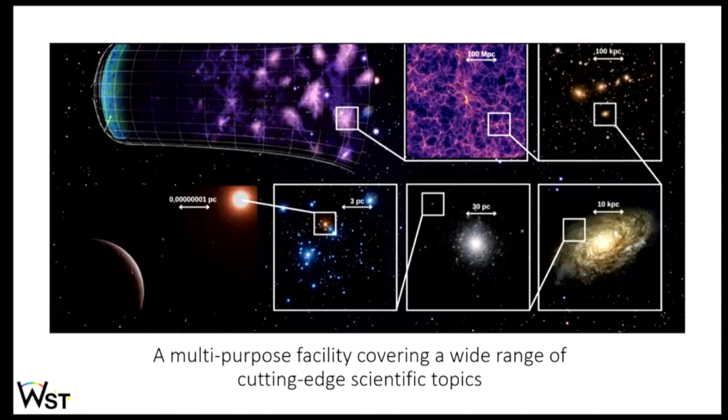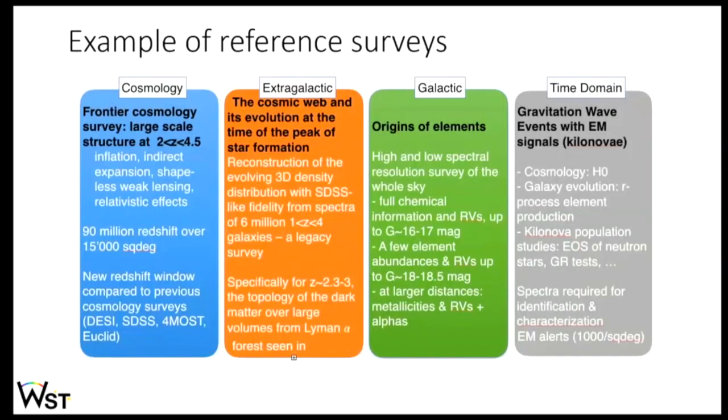WST is conceived as a multi-purpose facility covering a very broad range of topics from the epoch of reionization up to characterization of stars. Possible surveys span from cosmology to time domain. It will have strong synergy with future facilities like SKA and the Einstein Telescope. On the cosmology side, WST pushes much further than what we can do today with FORMOS — reaching much higher redshifts. On extragalactic science, you can sample hundreds of square degrees, characterizing environments and large-scale structure with the MOS, then use the IFS to get kinematics and the CGM — for example in emission through Lyman alpha, or in absorption through the Lyman alpha forest.